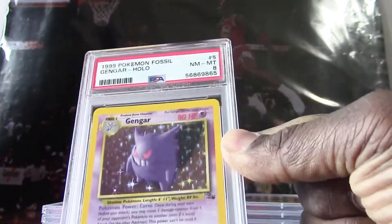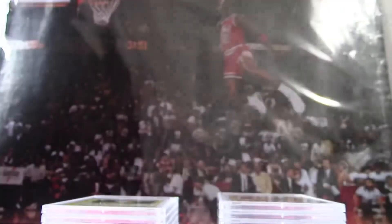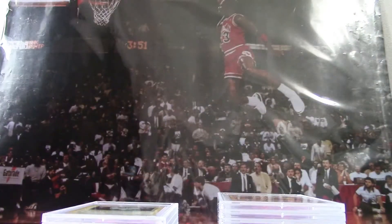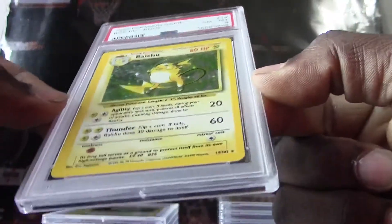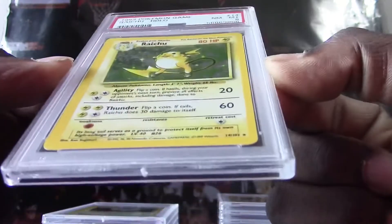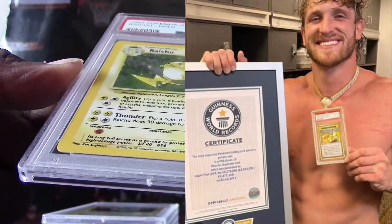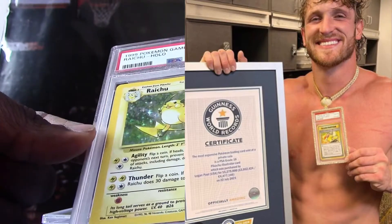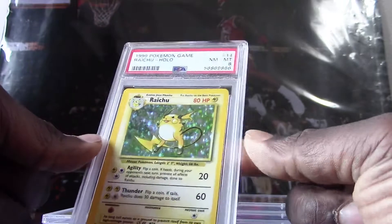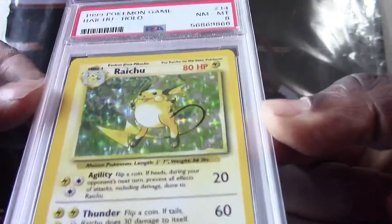This first one is from 1999 — we got a Gengar holo that got a PSA 8. Actually not a bad grade; these Pokemon cards tend to be very very sensitive. I'm just thinking about the card that John Paul recently purchased — that Pikachu Illustrator. I think he paid over five million for it, and it was the only PSA 10 in existence, so that was a very huge sale for the hobby.